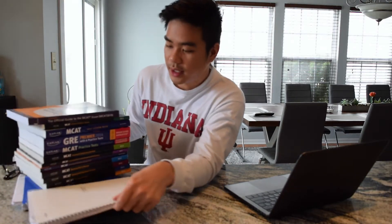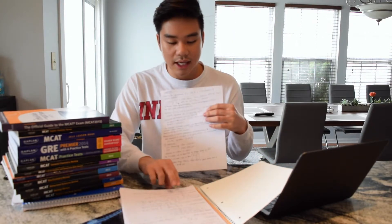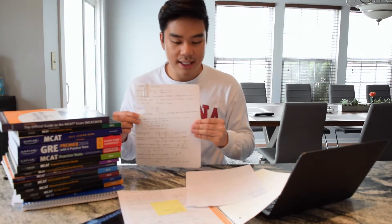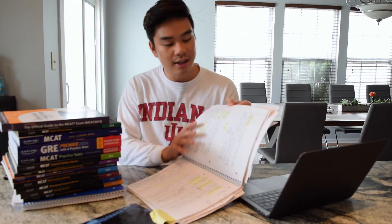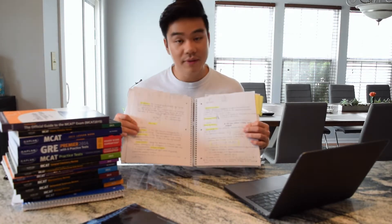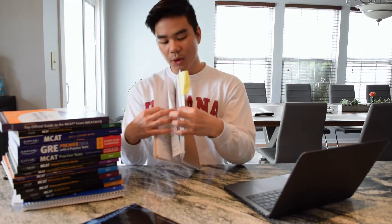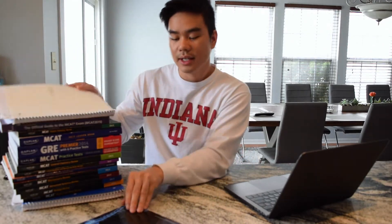I wrote a lot of notes — this is chemistry, and I wrote down a lot of the equations for physics. For me, the best way to memorize is typing it down or writing it out because it becomes repetitive and I find that more helpful. I also highlighted a lot of the material. Here's the physics book where I jotted down and highlighted a lot of notes.